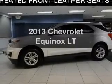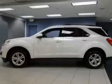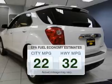Presenting the 2013 Chevrolet Equinox. If you're looking for an automobile with great attributes, look no further. Save your money — make fewer trips to the gas station when driving this fuel-efficient vehicle.